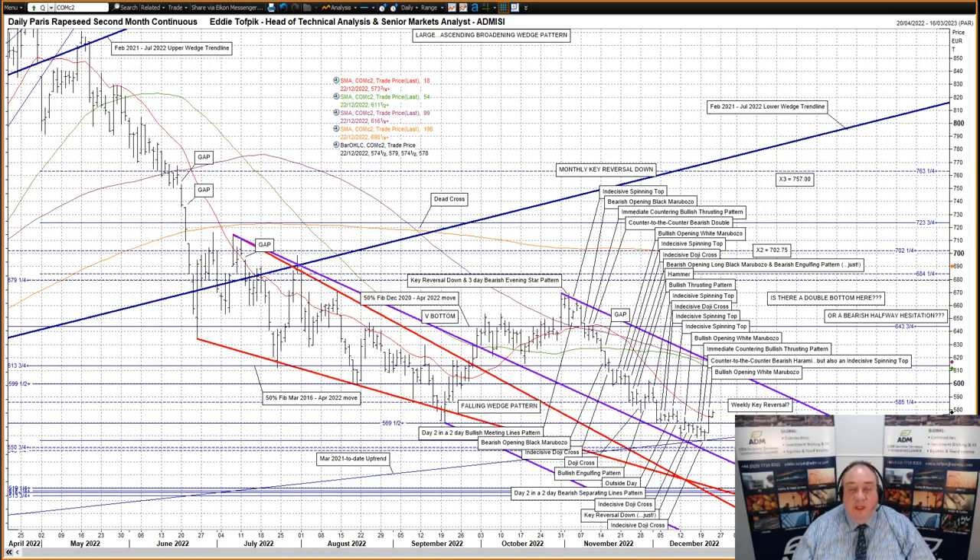Hello, my name is Eddie Tofbik. I'm Head of Technical Analysis and Senior Markets Analyst at ADM Investors International Limited, and here's your weekly technical analysis of Paris Rapeseed, Winnipeg Canola and Malaysian Palm Oil Markets. I'll start with Paris Rapeseed.